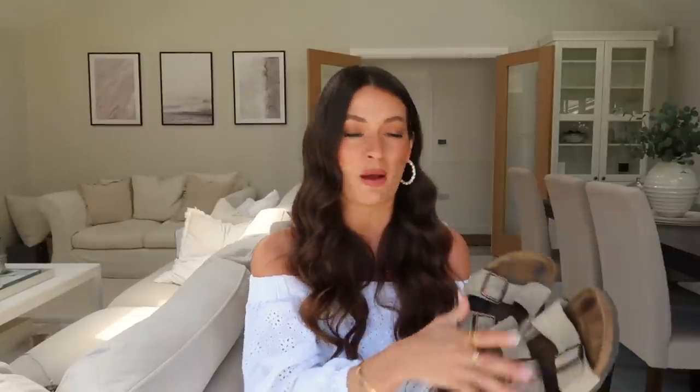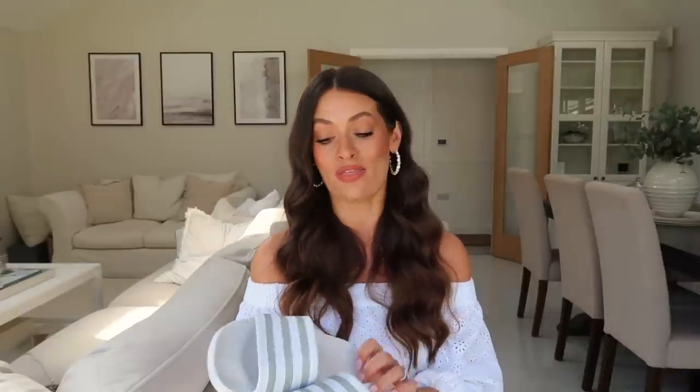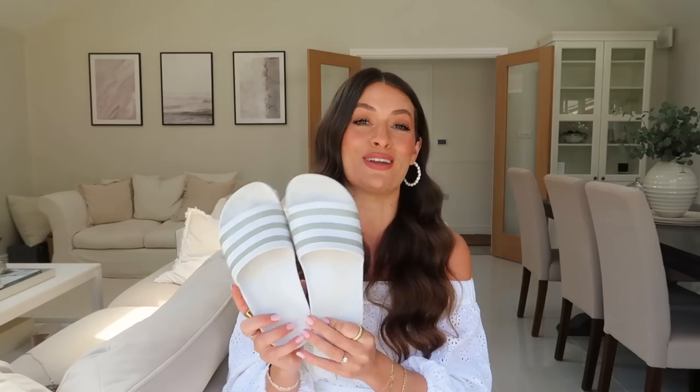They are so comfortable. I've had these for a couple of years now but they're still available, and they come in so many different colors. I feel like this neutral taupe color goes with lots of my holiday outfits.